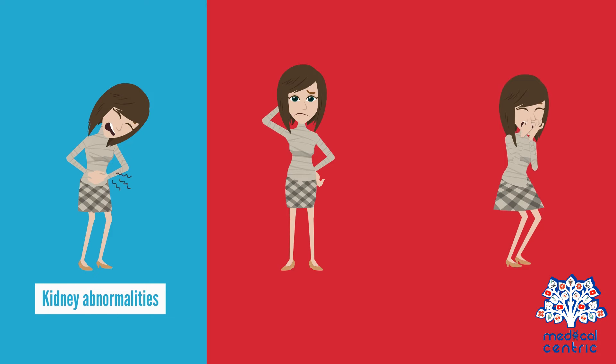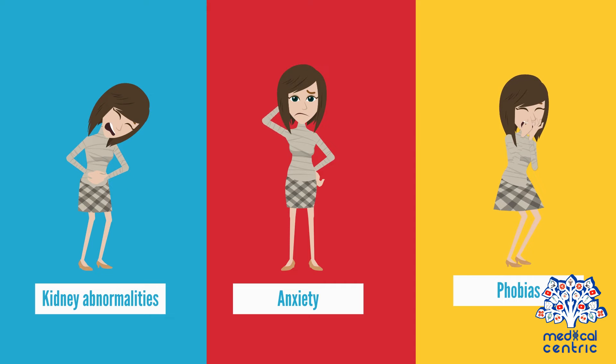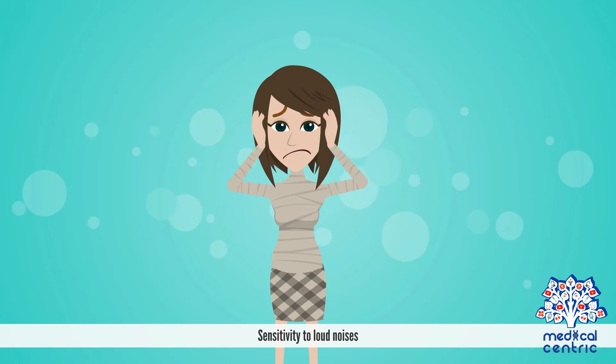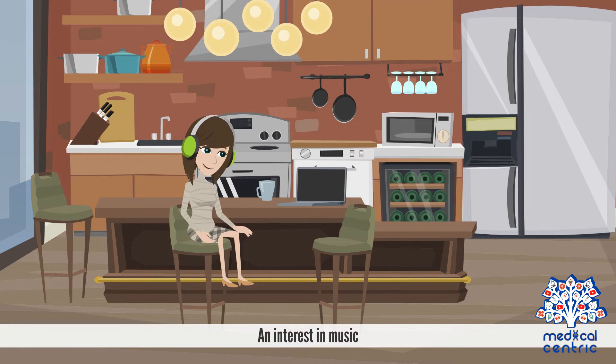Other symptoms include kidney abnormalities, anxiety, and some types of phobias. Personality traits may include an excessively social personality, sensitivity to loud noises, and an interest in music.